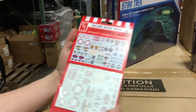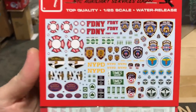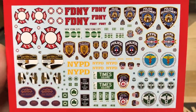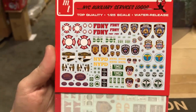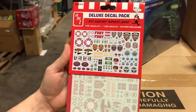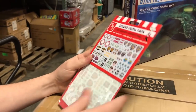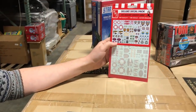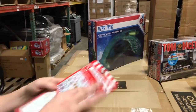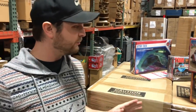We also have deluxe decal packs coming out. One variation is the New York City Auxiliary Services logo pack, which includes New York Fire Department, New York Police Department, city cab decals, and more for work trucks, SWAT vans, police cars, or fire trucks. More deluxe decal packs will be coming in the next few months. That's everything for January 2019.